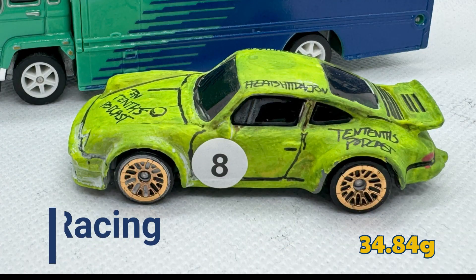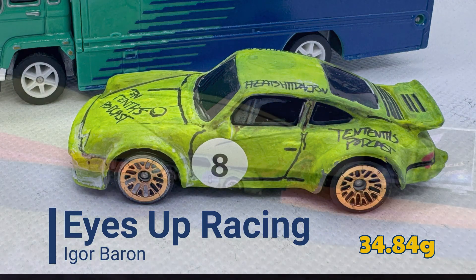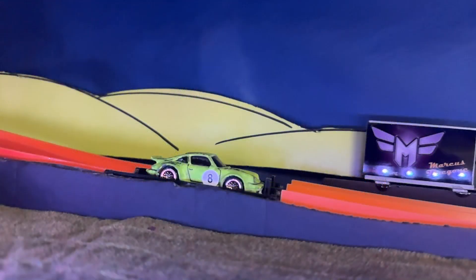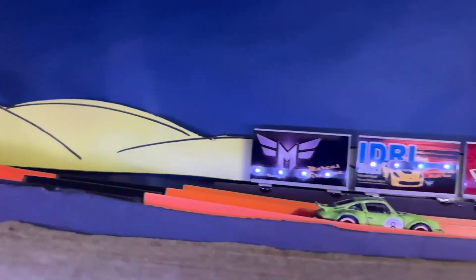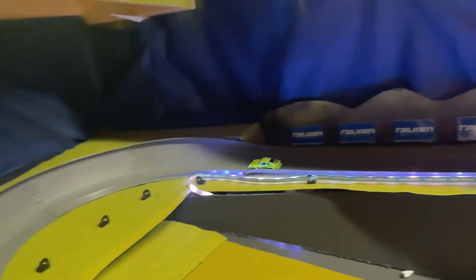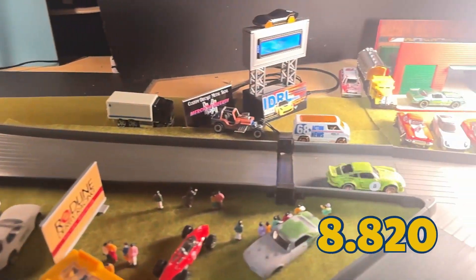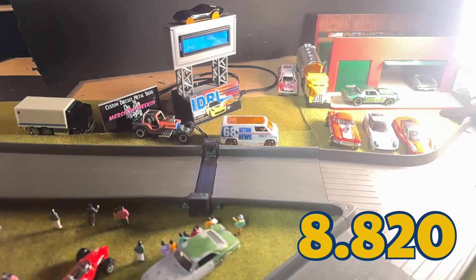Now we have Igor Barron of Eyes Up Racing, weighing in at 34.84 grams. Looks like another slow run — got a little sideways, slammed on the brakes. 8.820 seconds.